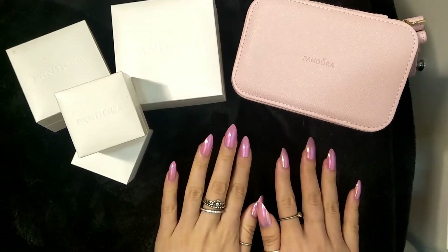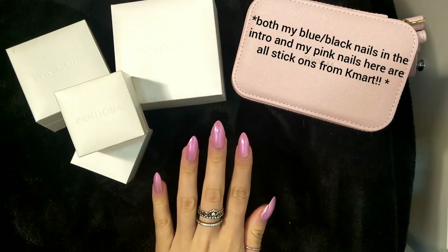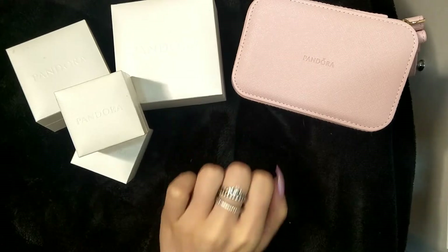I'll just acknowledge that my nails are different because it's actually been some time since I filmed the intro and outro to this, which is fine. I'll just show you the rings I wear every day.